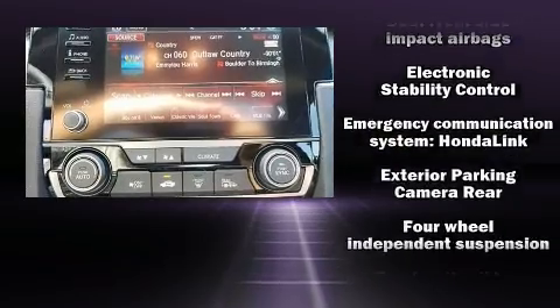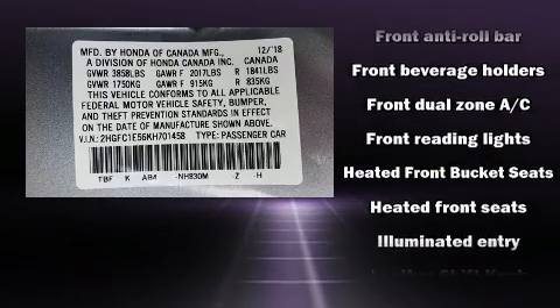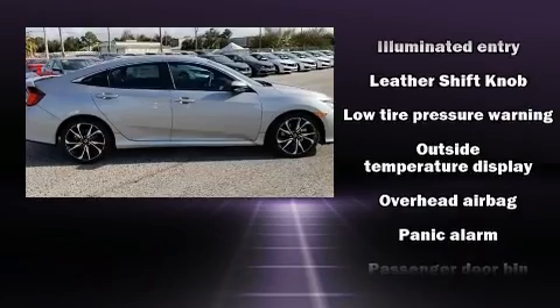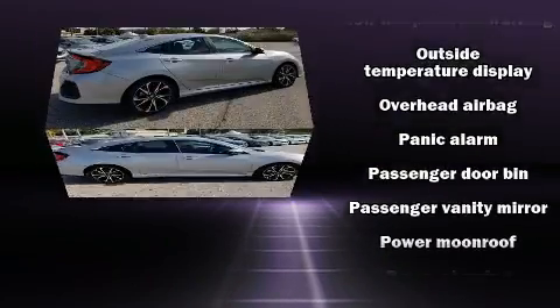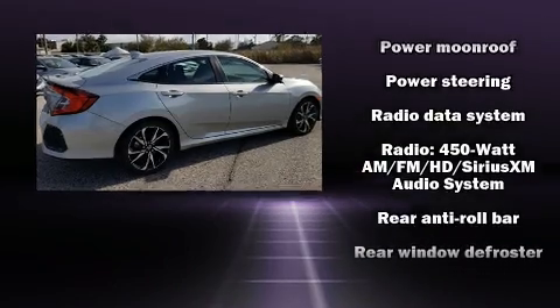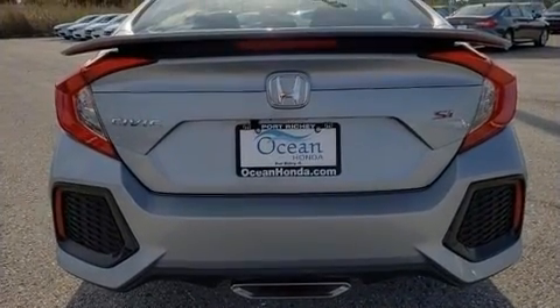Honda ensures the safety and security of its passengers with equipment such as front and side impact airbags, traction control, a security system, an emergency communication system, and four-wheel disc brakes with ABS. For added security, Dynamic Stability Control supplements the drivetrain.